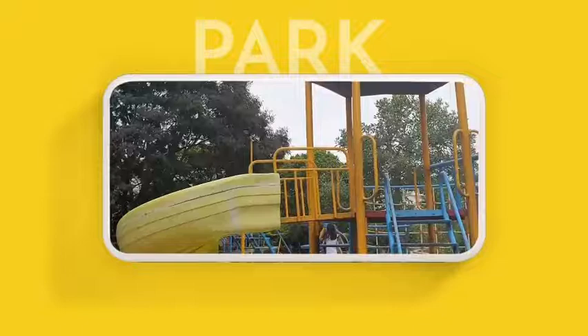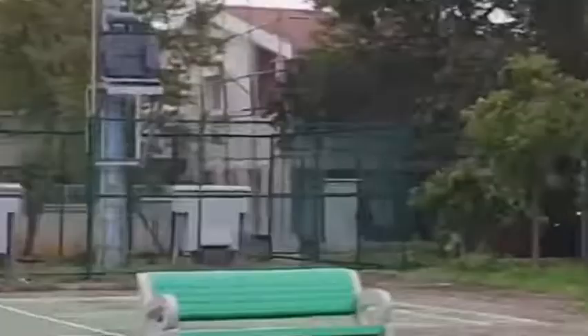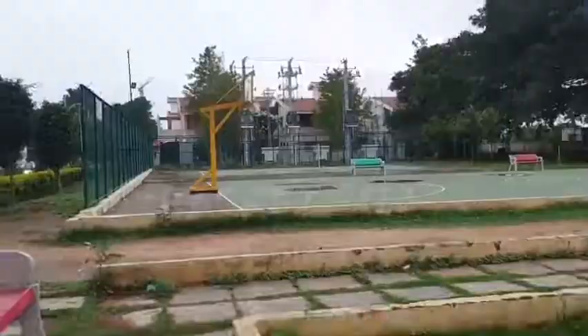After the park, we have a lot of courts. The first one being a badminton court. This court has a net in the middle and it's also very large, perfect for playing badminton. The next one is a basketball court.